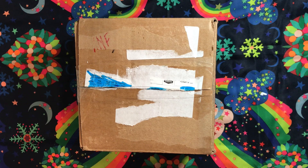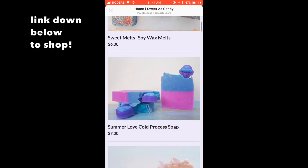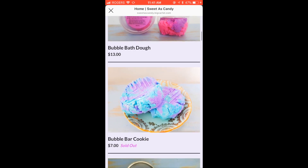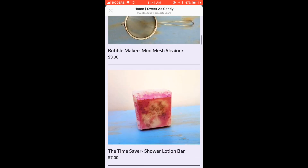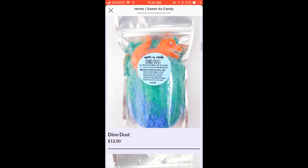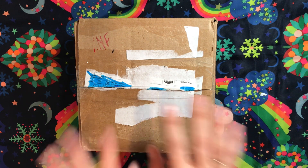Hey guys, it's me again. I'm doing another quick unboxing video from a company based in Calgary, Alberta called Sweetest Candy. The owner Kate was so generous to reach out to me on Instagram through DMs and offered to send me a couple of goodies as a gift. I'm so grateful and I'd love to share that with you guys — let's jump into it!